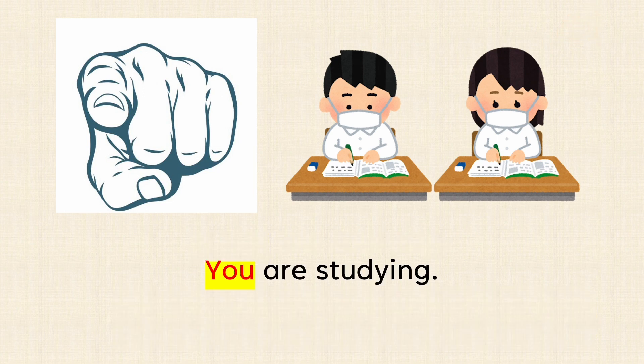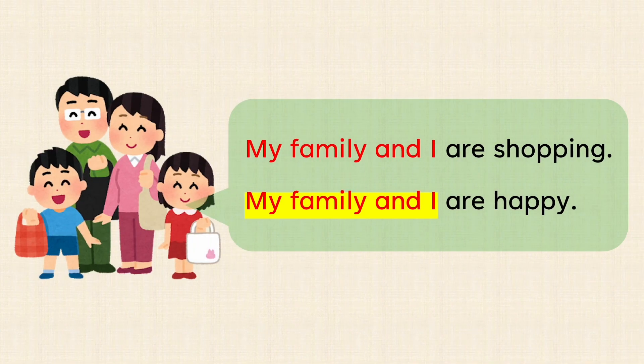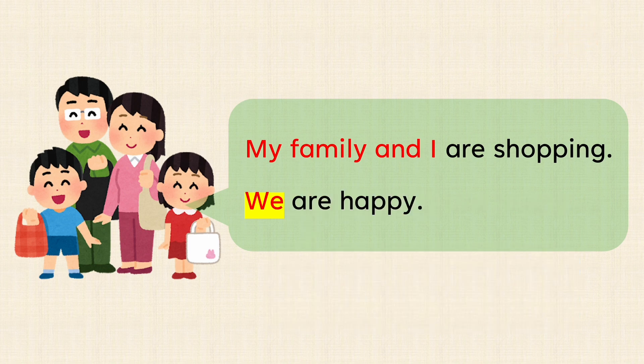You are studying. My family and I are shopping. My family and I are happy. Which pronoun should we put here? My family and I are shopping. We are happy.